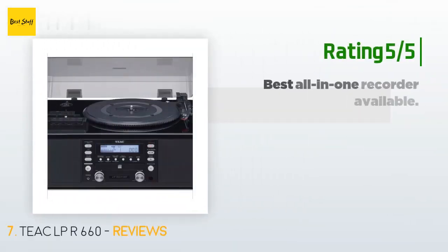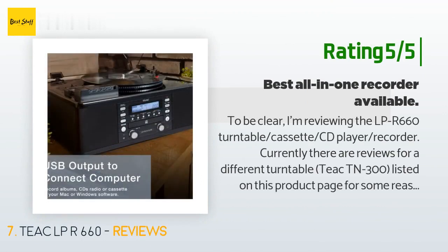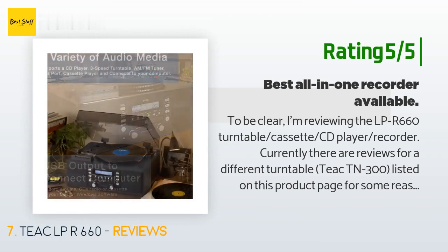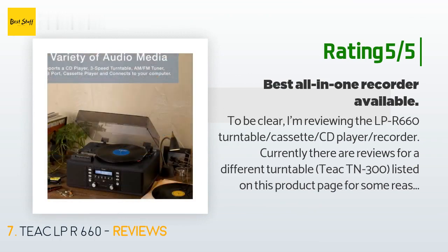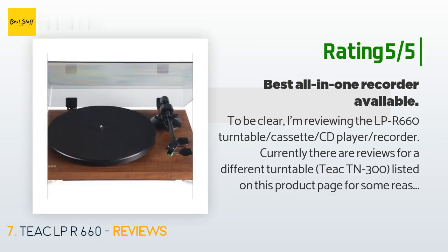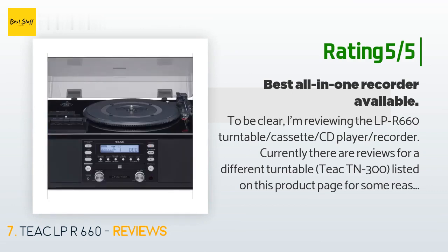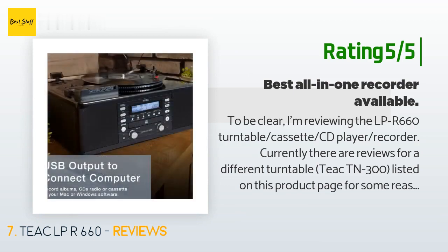Another happy customer said: to be clear, I'm reviewing the LPR 660 turntable cassette CD player/recorder. I searched for a long time trying to find a solution for my audio needs which includes cassettes, CDs, and vinyl. Finding a cassette player is not easy these days — you can either pay hundreds for high-end cassette decks or go with a cheap Sony boombox. There's very little to choose from on the market.